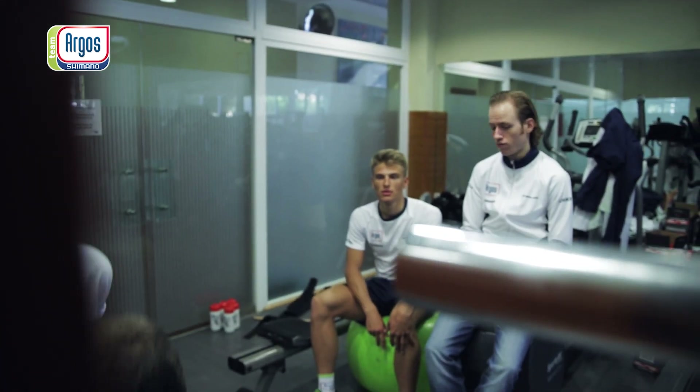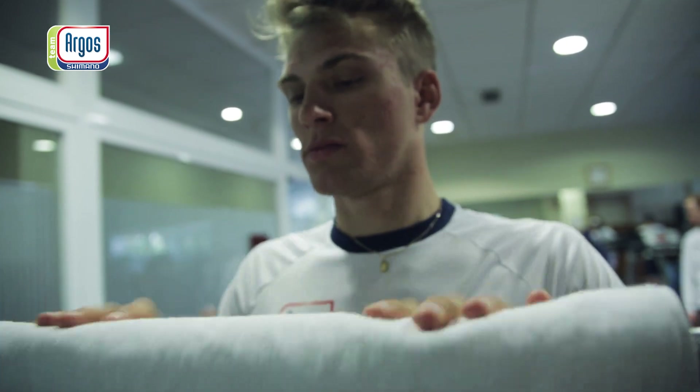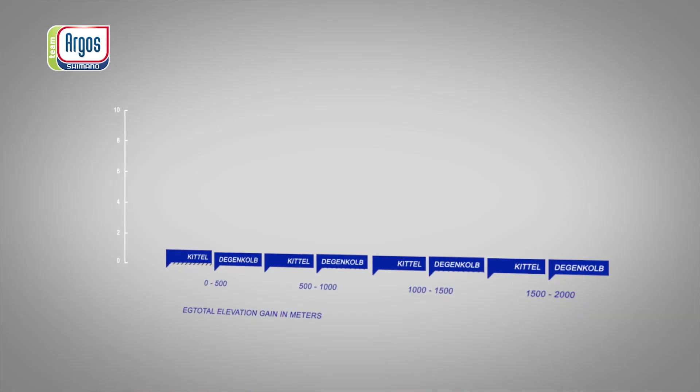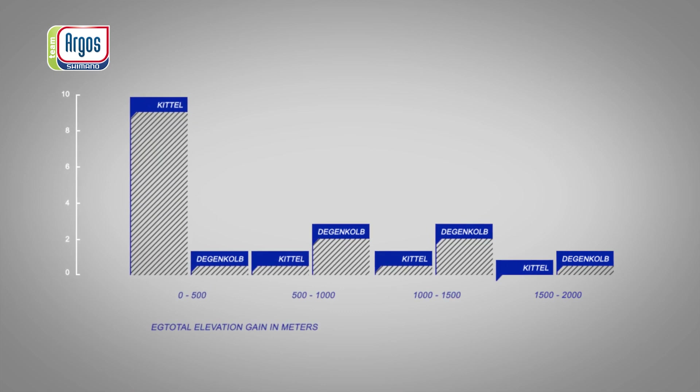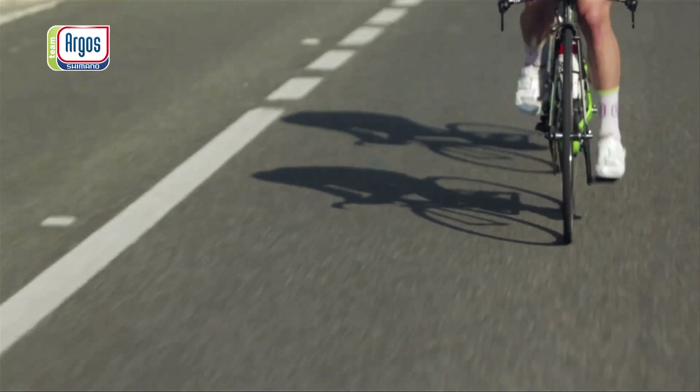In December and January, it was already a plan in the team to start with both John and Marcel in the Tour de France. We really wanted to have it on paper, so we did research with the University of Maastricht, looking at all the sprints of John and Marcel, comparing them to see what the real differences are.